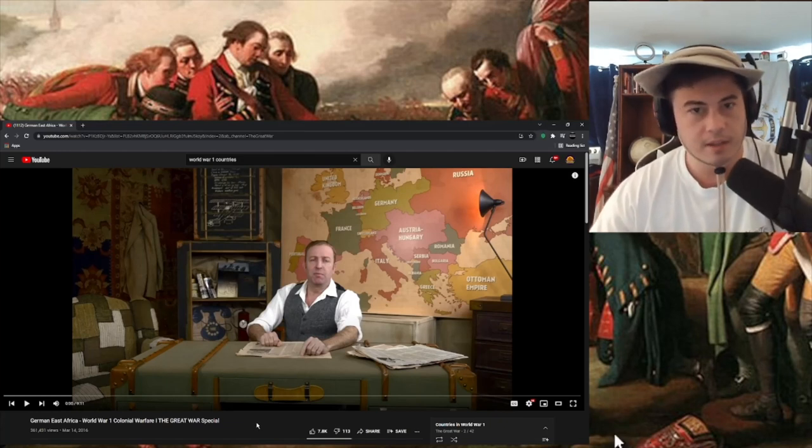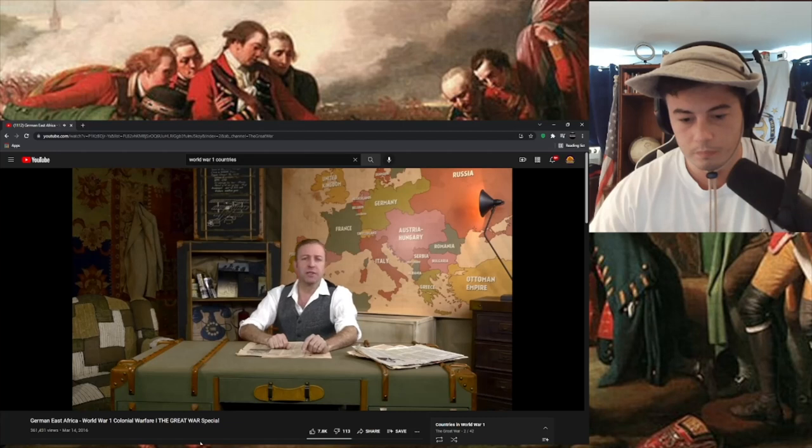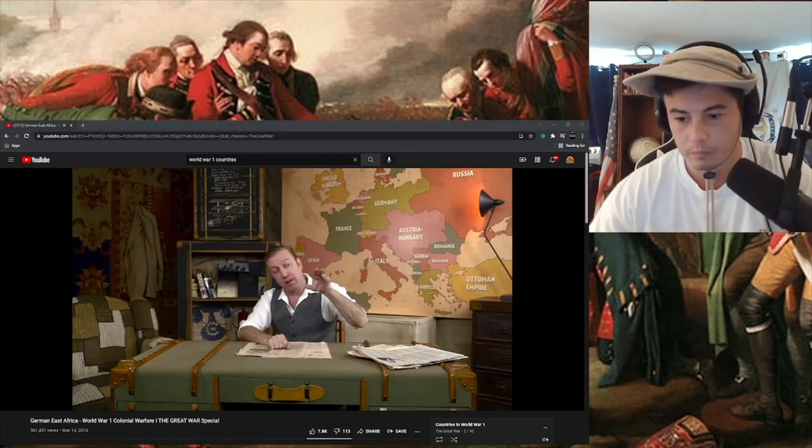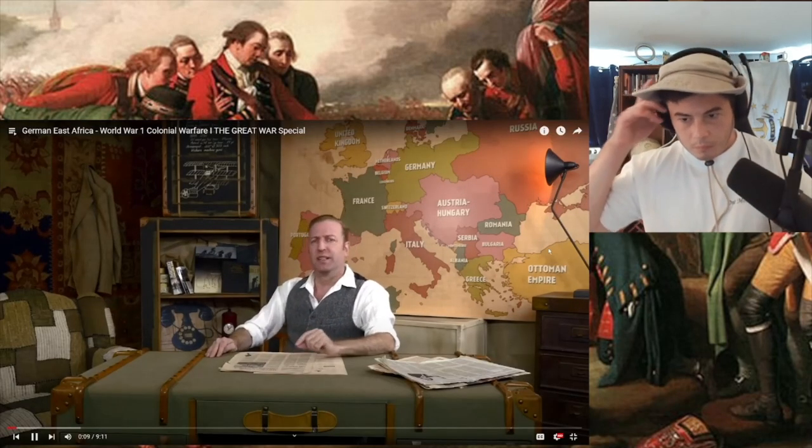All right, I can get past the hammering sounds. I'm a professional here. Let's do it. By this time a hundred years ago, the German Empire had lost all of its colonial possessions. Well, all save one. But it would cling tenaciously to that one. I'm talking, of course, about German East Africa.